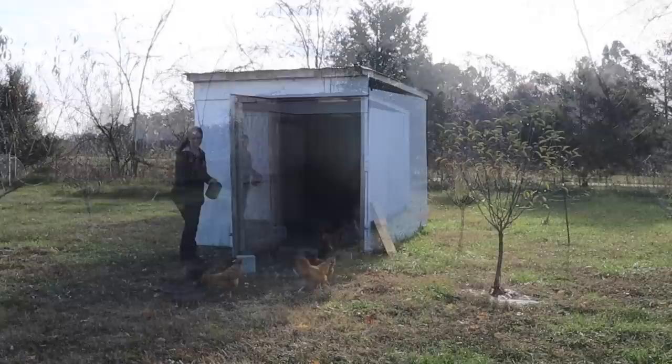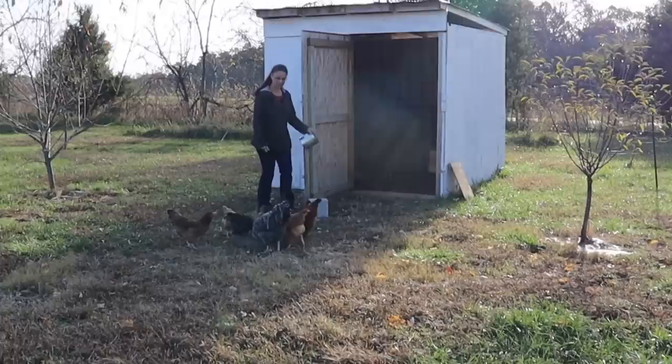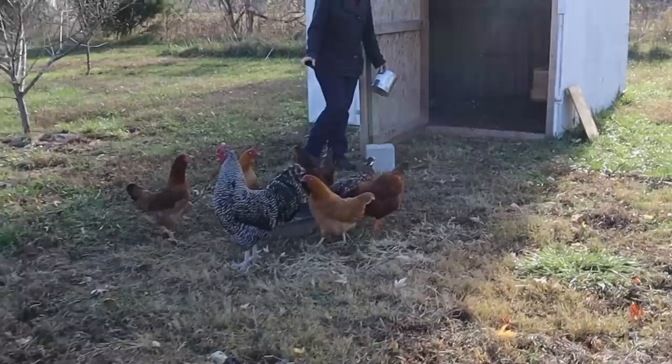Our older hen right here is all black. She's just coming out of a really heavy molt. She was basically naked for a couple of weeks — it was kind of funny — but she's getting her feathers back. All the rest of these hens haven't even started laying yet, but they're going to start any day now I think. They're a beautiful bunch.